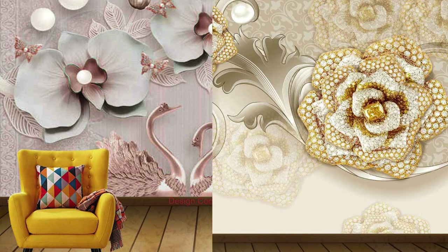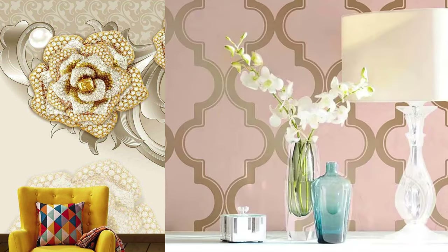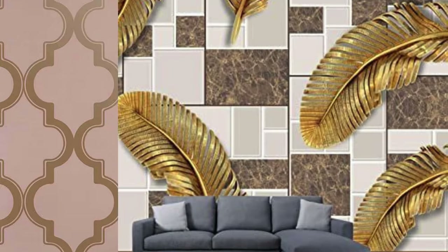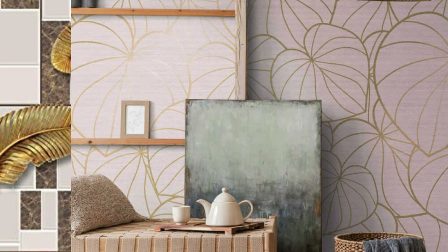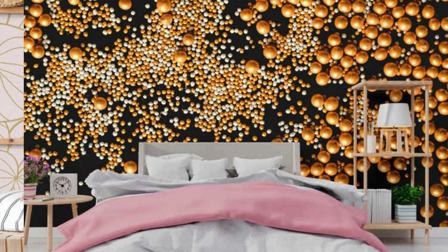In essence, metallic wallpaper transcends the boundaries of conventional wall treatments, offering a multifaceted solution that blends aesthetics, practicality, and emotional resonance. Its transformative qualities make it a compelling choice for those seeking to infuse their environments with a touch of luxury, innovation, and individuality. The captivating allure of metallic wallpaper extends into the realm of interior trends and design movements, where it has become a symbol of modernity and forward-thinking aesthetics.